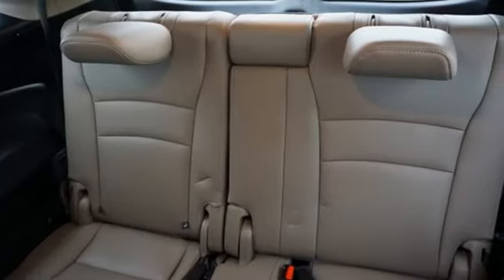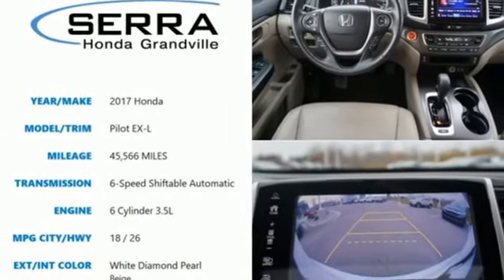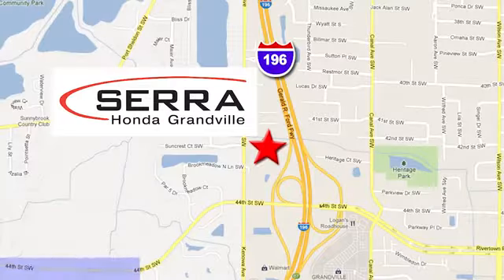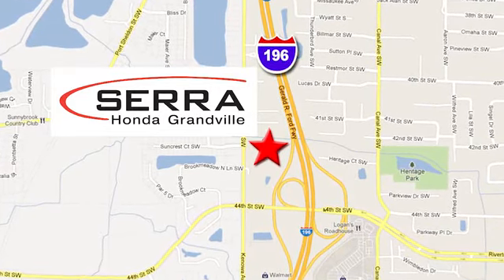Every Honda is designed with a driver in mind. You need to drive it to believe it — see it for yourself today. For the best dealership experience of your life, come to Sarah Honda Granville. We're easy to find, just one mile west of the Rivertown Crossings Mall in Granville.